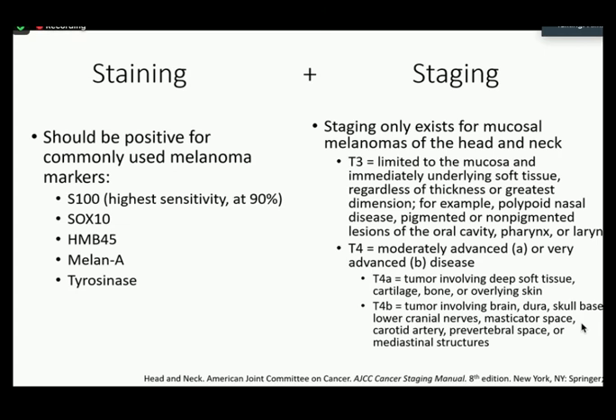When mucosal melanomas are stained, they should show positivity for standard melanoma cocktail stains like SOX10 or Melan-A. S100 will have the highest sensitivity. The staging of these tumors exists only if found in the head and neck area — there's no formal staging set by the AJCC for other sites like genitourinary or anorectal. In the head and neck, stage T3 means the tumor is limited to the mucosa and immediately underlying soft tissue regardless of thickness. It becomes T4 when it invades further — T4A into deep soft tissue, bone, or overlying skin, and T4B if it goes further into the brain or skull.